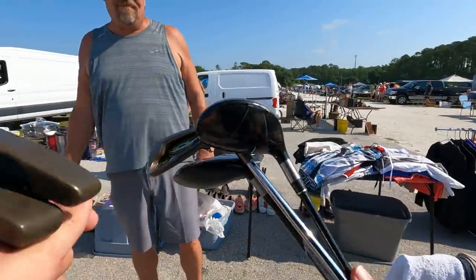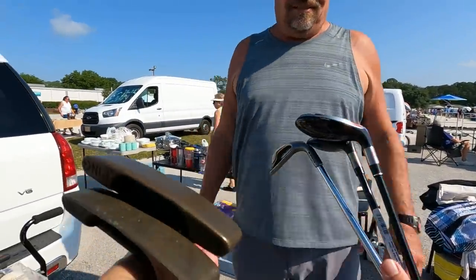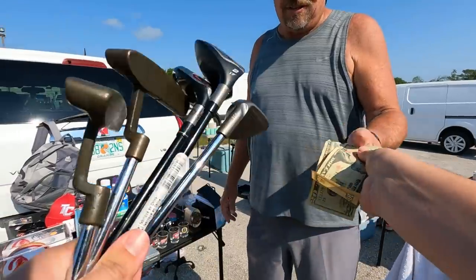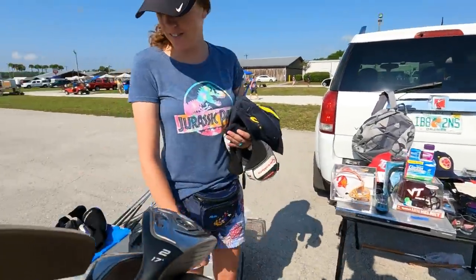How's it going? What are you thinking on these guys? We'll do $50 for everything. $50 for everything - sounds good. Thank you. Have a good one.